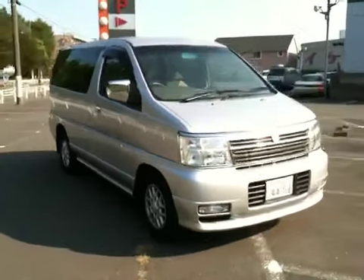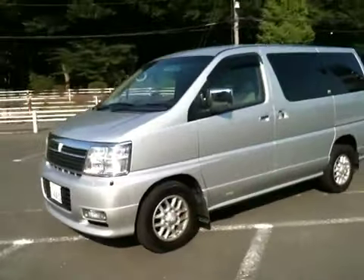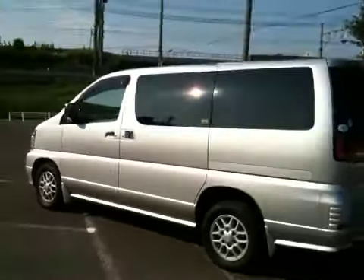Hello viewers, this is Nobu. Today I'd like to introduce to you a 2002 L Grand E50.